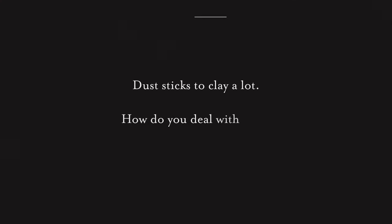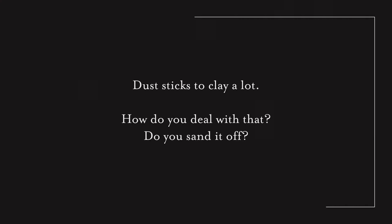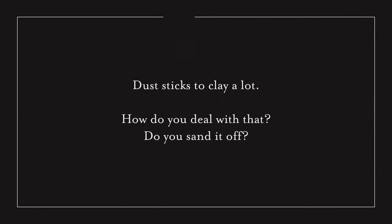I have put together a pack of the most frequently asked questions. Maybe someone will find it useful. Dust sticks to clay a lot — how do you deal with that, and do you sand it off?